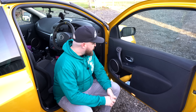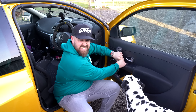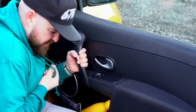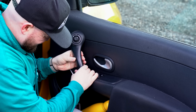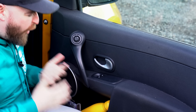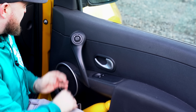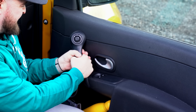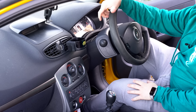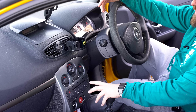Other things with the Clio that really annoy me — the interior plastics. It's just tacky, horrible plastic and none of it really fits that great. It's just a bit... not magnificent, shall we say.